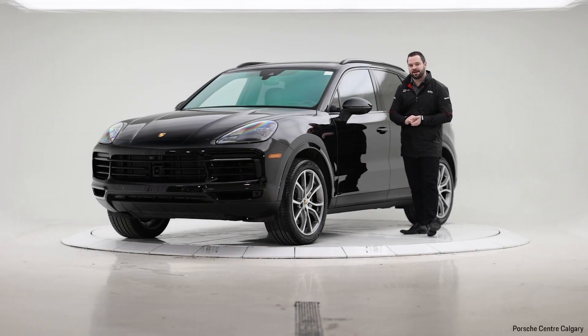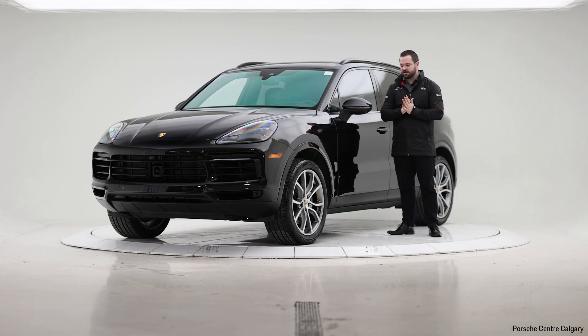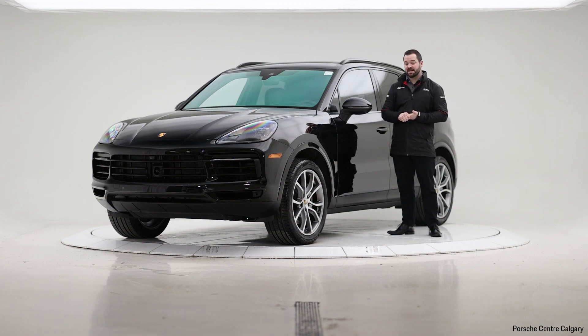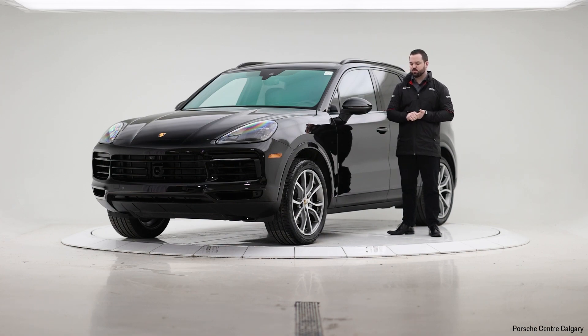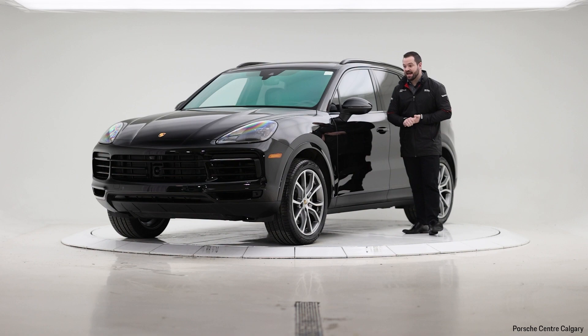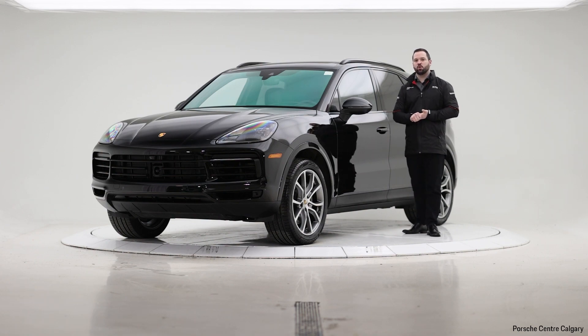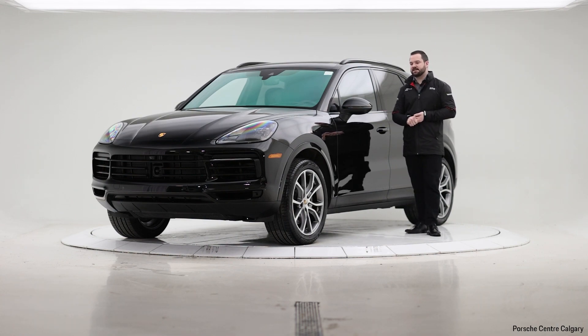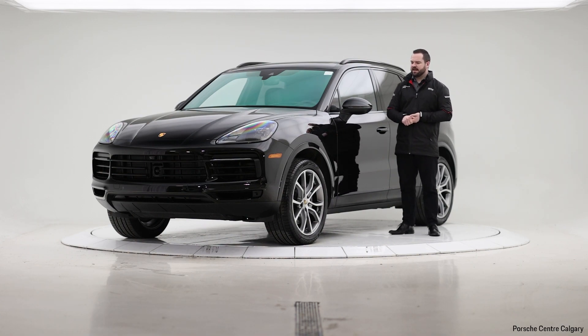I'm Porsche Centre Calgary and I am here today with this 2023 Cayenne. This particular one originally served as one of our service loaner vehicles — when you come in and need some work done on your car but need a vehicle to drive in the meantime, we'll give you something, and that's where this one came from. It has now been retired from service and is available for purchase, so it hasn't been owned by anybody else, just by the dealership. Being a 2023 Cayenne, it has the three-liter turbocharged V6 engine with about 335 horsepower.